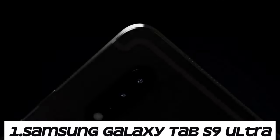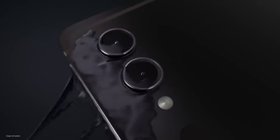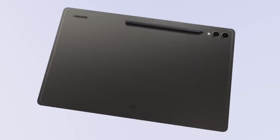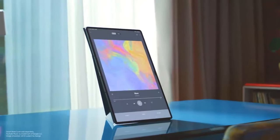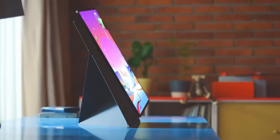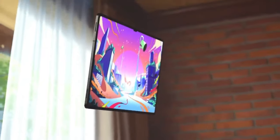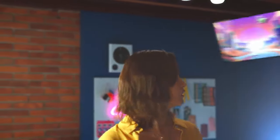Number one: Samsung Galaxy Tab S9 Ultra. As the name suggests, the Galaxy Tab S9 Ultra would likely feature an ultra-large display, possibly around 14 to 15 inches, making it ideal for productivity tasks, multitasking, and media consumption. Samsung has been incorporating high refresh rate displays into its flagship smartphones and tablets — the Galaxy Tab S9 Ultra might feature a high refresh rate display such as 120Hz or even higher for smooth scrolling and responsive touch interactions.